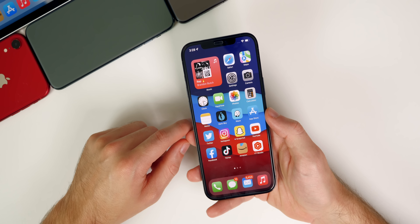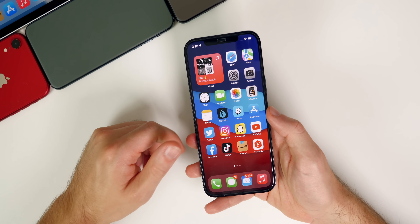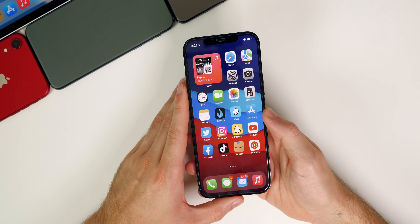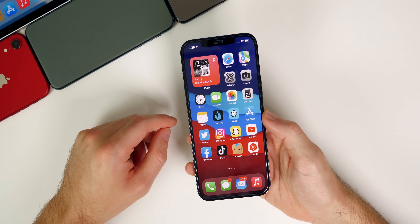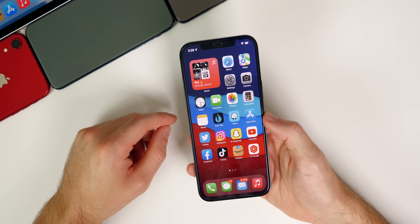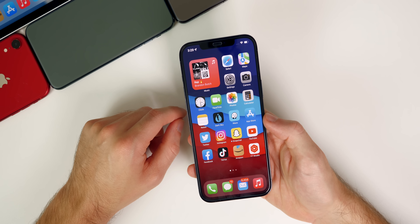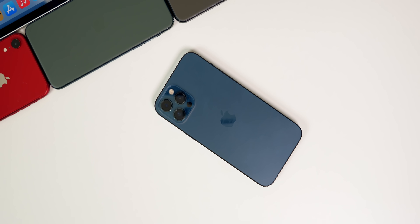Anyways guys, that is my follow-up review on iOS 15 beta 3, which is out for both developers and public beta testers. If you enjoyed this video, please give it a thumbs up and subscribe so you don't miss my iOS 14.7 coverage next week and iOS 15 beta 4 coverage the following week. Click the bell if you want notifications — I really appreciate you all, I read all your comments, and I'll see you soon.